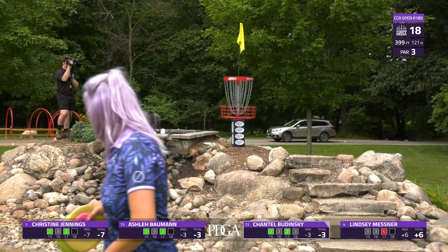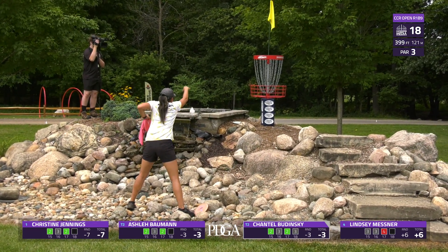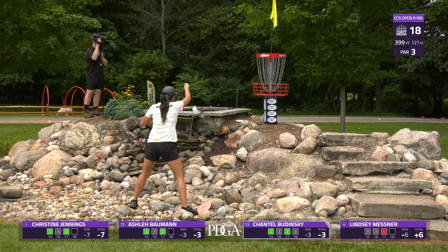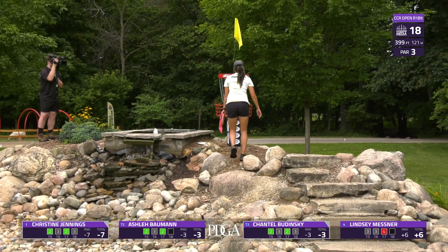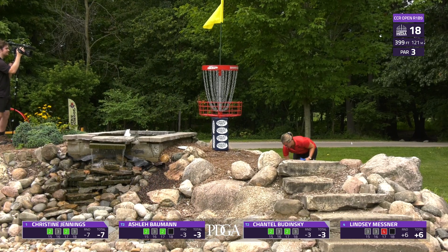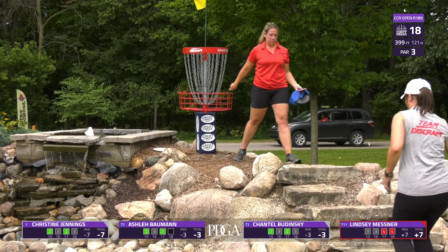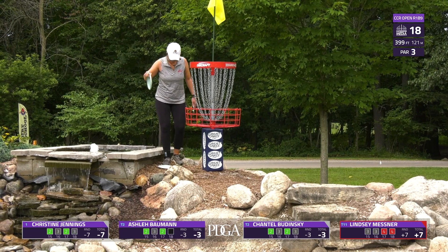Some uneasy footing — it looked like she was having trouble marking her disc. Getting through a routine, tapping in for her last par of the round. Seven under is a very good score at this course. I couldn't agree more — that is definitely impeccable. Lindsey taps in there for bogey, and Ashley taps in for par.